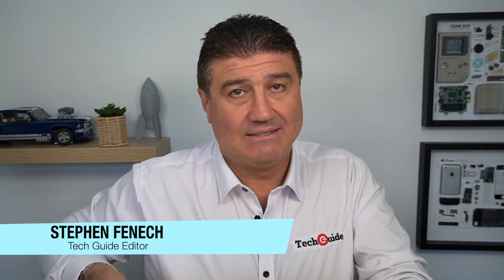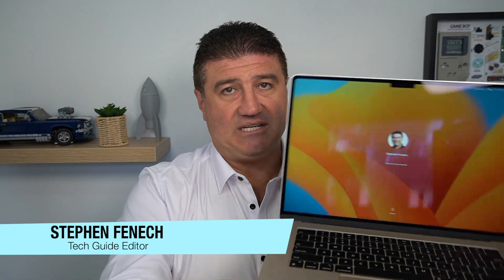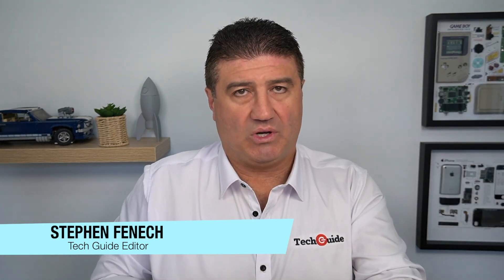Stephen Fennec from TechGuide, and I'm here to talk to you about this — the 15-inch MacBook Air. It was announced last week at the Worldwide Developers Conference, and it comes with a 15.3-inch display alongside the existing 13-inch MacBook Air running the M2 chip that was released late last year.